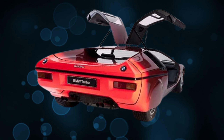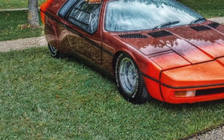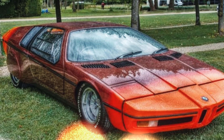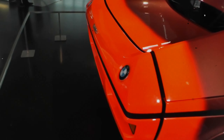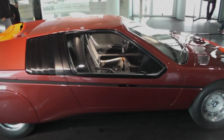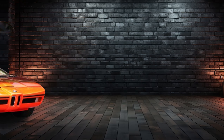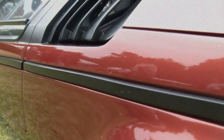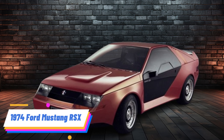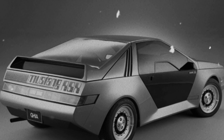1972 BMW Turbo. The BMW Turbo was introduced at the 1972 Munich Olympics, showcasing safety features and a striking design with gullwing doors and a sleek aerodynamic body. It featured a turbocharged engine and an advanced chassis. However, its high production costs and the oil crisis made BMW reconsider its feasibility for mass production. The Turbo's design DNA lived on and influenced the development of the BMW M1, BMW's first mid-engine sports car.